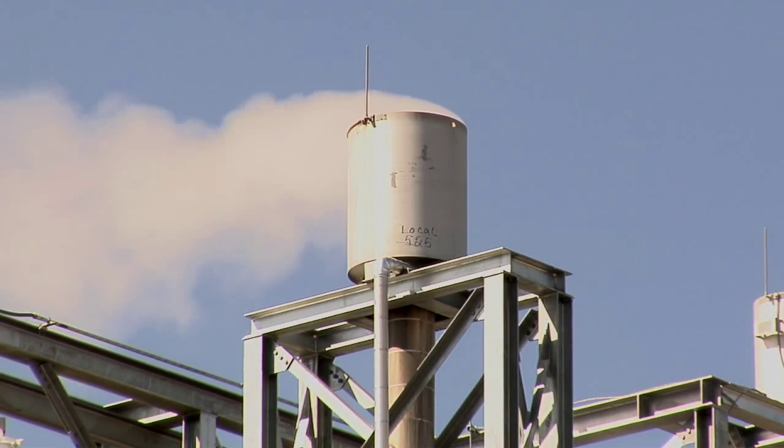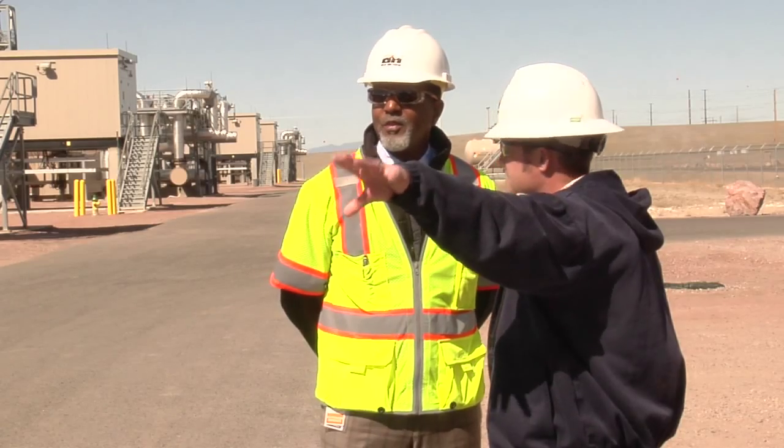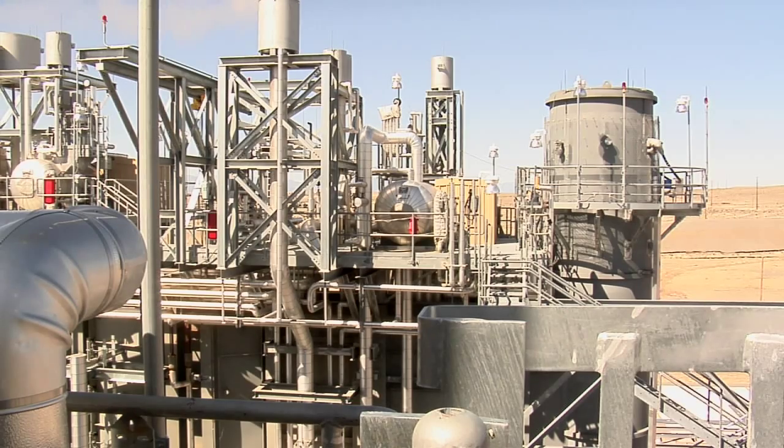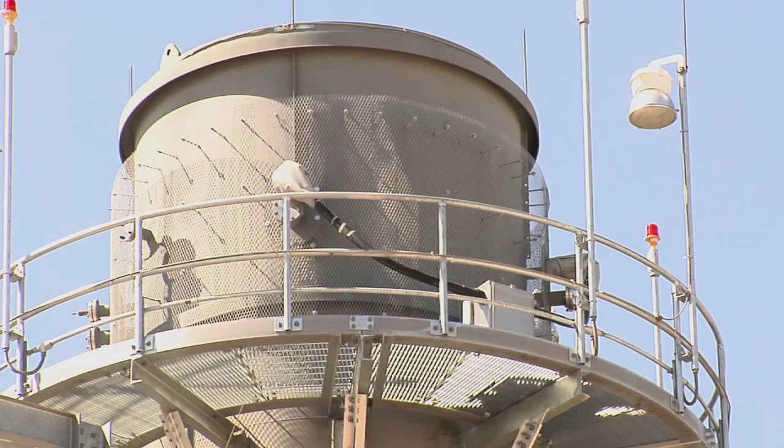Since it opened in 2012, the Pueblo Airport Generating Station has provided energy to approximately 94,000 customers. The energy is created from jet engines similar to those you would find on an airplane — they're big gas turbines. You pump natural gas into them, they turn, and then they turn a generator, and that generator creates electricity.